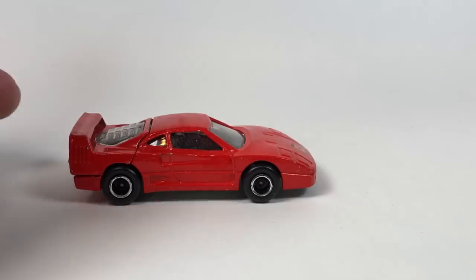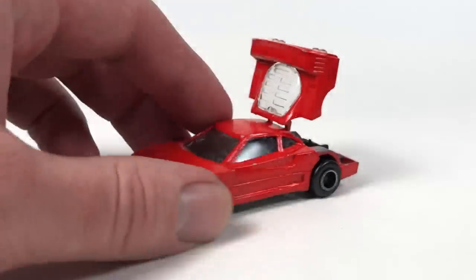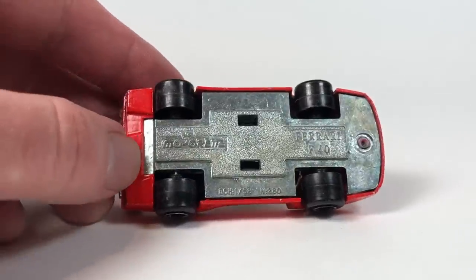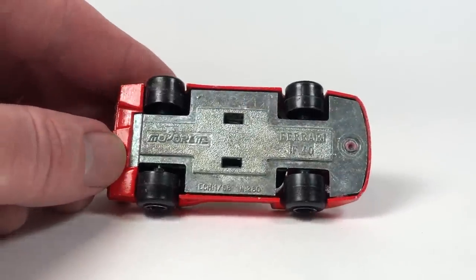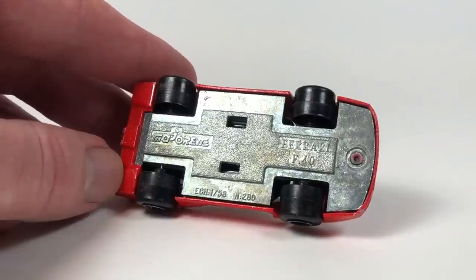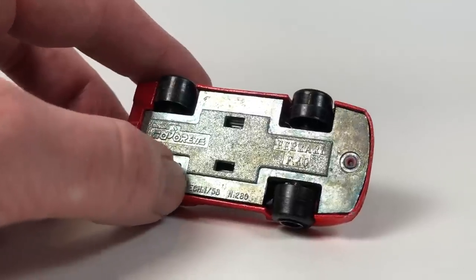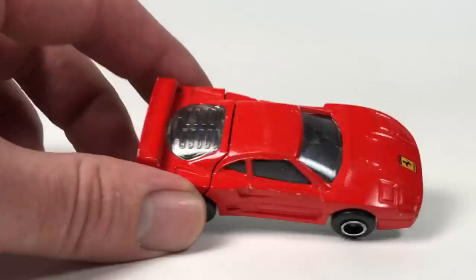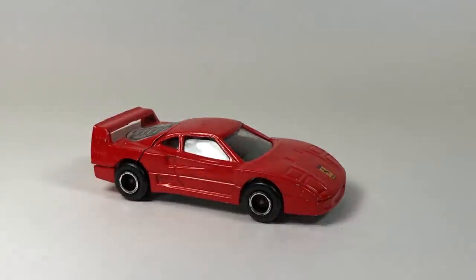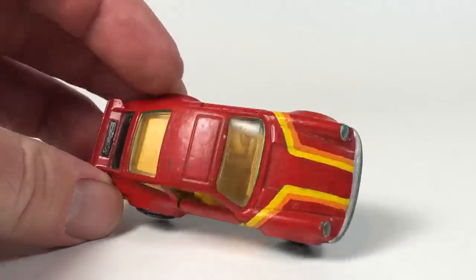Let's get right into it starting with this Majorette Ferrari F40. The more I think about it, the more I think I do have it somewhere but I'll have to double check. It's an actually pretty solid casting — a little goofy because of the width of the tires — and it's in 1/58 scale. It's really funny to think about how long it took diecast companies to figure out it'd be really cool if you actually scaled everything to 1/64 scale.